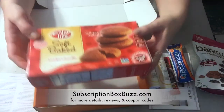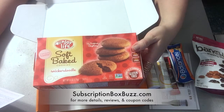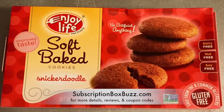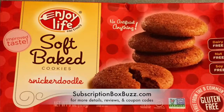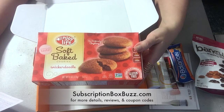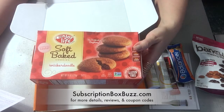The final item is these Soft Bake Snickerdoodle Cookies — Enjoy Life Snickerdoodles. Finally, delicious allergy-friendly cookies. Enjoy Life Foods varieties are loaded with tons of flavor and wholesomeness. You can't beat that they're non-GMO, vegan, and free from gluten, soy, dairy, eggs, peanuts, wheat, and other common allergens.